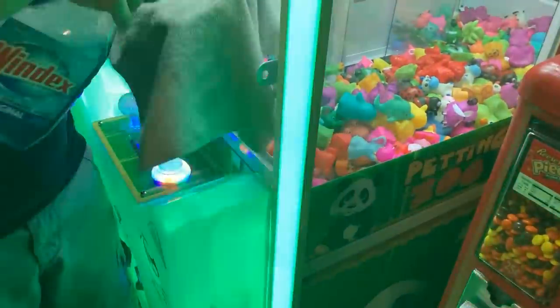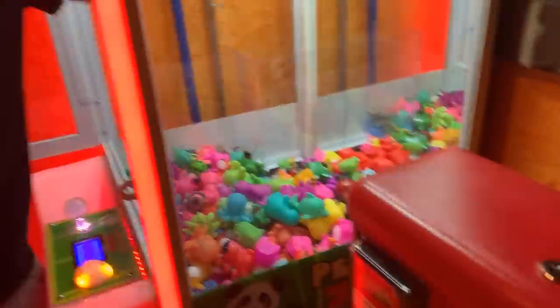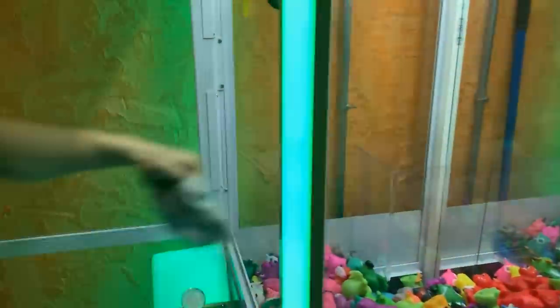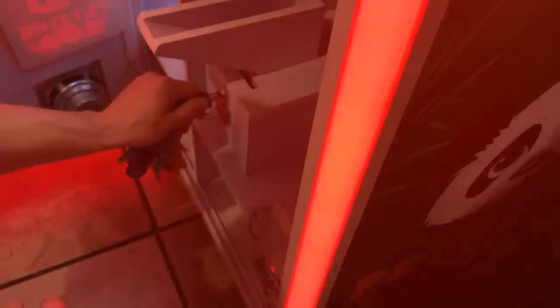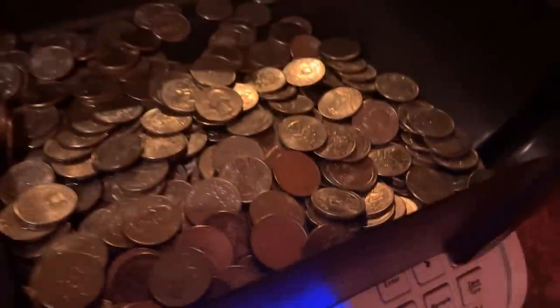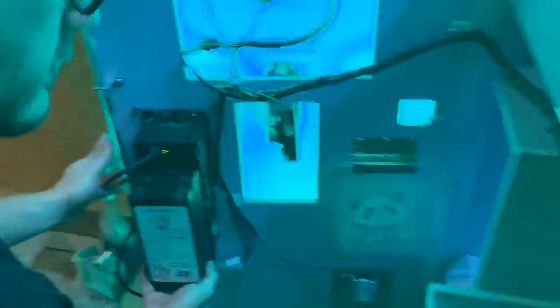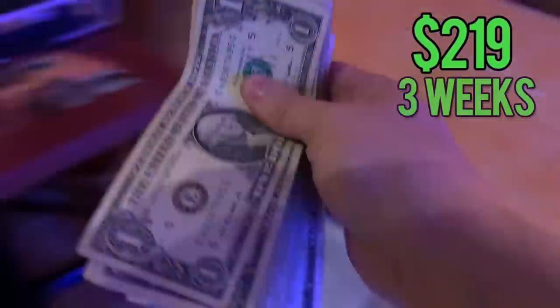Eli brought some Windex to hit the inside spots — we don't really like to use Windex on the outside of the machine, so we'll just get the scuff marks from the inside. Let's open the bottom of the crane and see how she did. We're looking at $105 in quarters, and $114 in cash — a total of $219 for three weeks. Crazy how much play time it had!